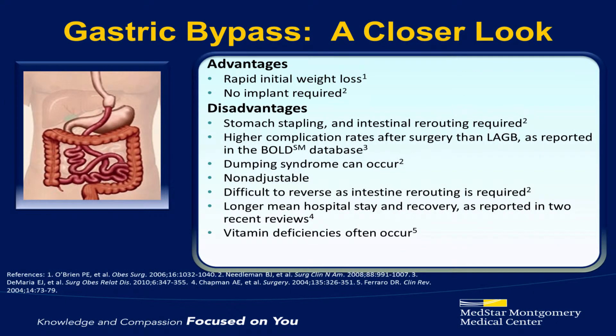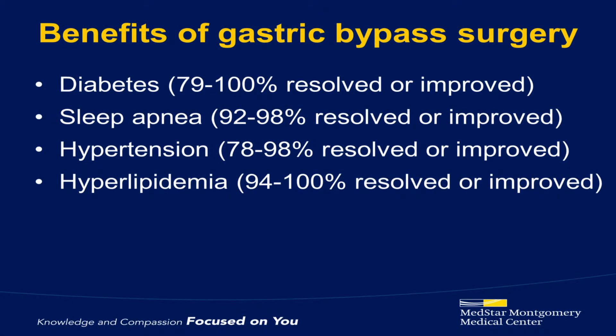Since with the gastric bypass we reroute the intestines, another potential complication we see are nutritional deficiencies. It is possible after gastric bypass to be deficient in certain vitamins and minerals. We do test for these and provide supplementation where necessary. Not all patients get these deficiencies, but it is a possibility. Because the gastric bypass works in two different ways, patients who have a gastric bypass on average lose more weight than patients who have the other procedures. As you can see here, gastric bypass is very good at preventing, treating, and even curing weight-related medical problems.